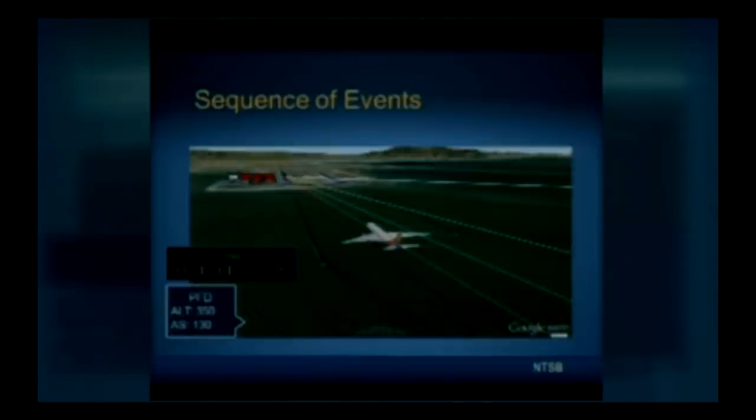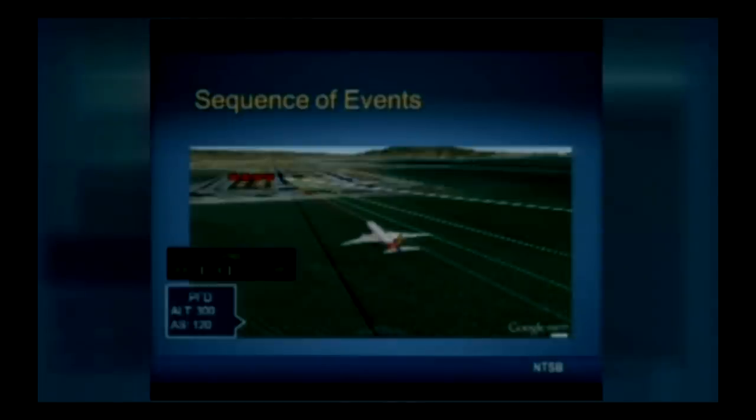Thrust levers remained at idle as the airplane continued to lose airspeed and sink below the glide path. Twenty-four seconds from impact, the airplane was about 0.9 miles from the runway at 300 feet altitude. The airplane continued to descend well below the PAPI glide path, as indicated by four red lights, decelerating through 120 knots at a pitch attitude of about seven degrees nose-up. About 11 seconds prior to impact, an audible alert consistent with the low airspeed caution was recorded. Three seconds later, just below 100 feet above the water, the throttle levers were moved fully forward to initiate a go-around.